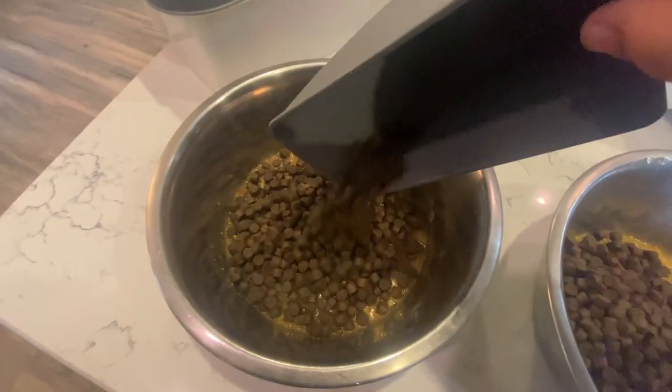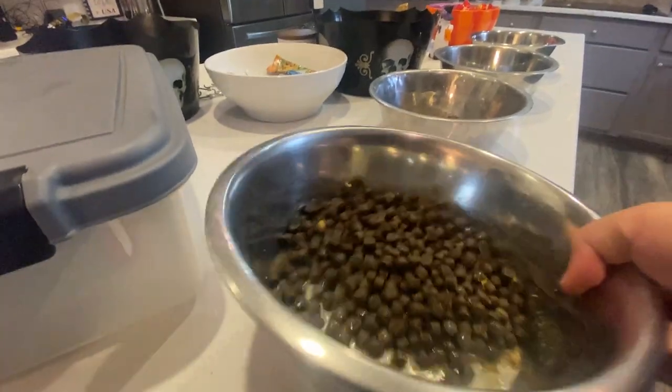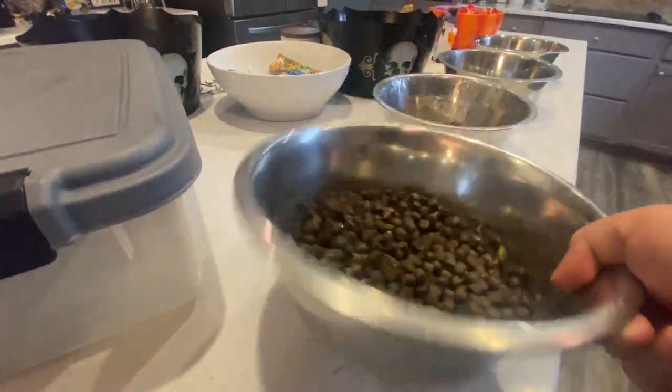We do feed everyone the 30-25 formula. Another good formula — I mean they're all good — but we really like the 30-25. They just came out with some fish formula that we would love to get our hands on and try, and we will let you know how that goes.